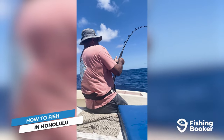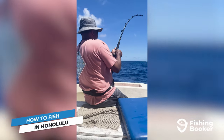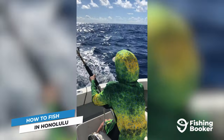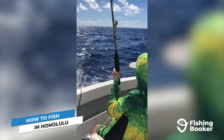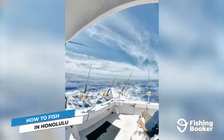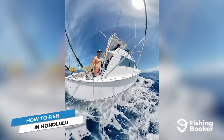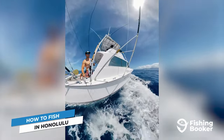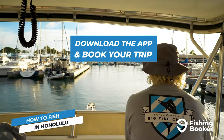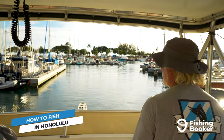So far, we've covered where to go and what to catch, but how about the different ways to go fishing in Honolulu? Charter fishing is a great way to access hard-to-reach offshore and deep-sea fishing grounds. The captain and crew will provide all the gear you need and invaluable local expertise. You also don't need a license for saltwater fishing, so all you need to do is book a trip and show up at the dock. Download our app or visit FishingBooker.com to browse the best deals and book your trip instantly.